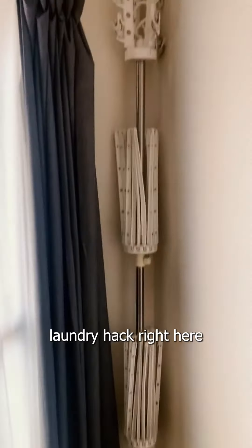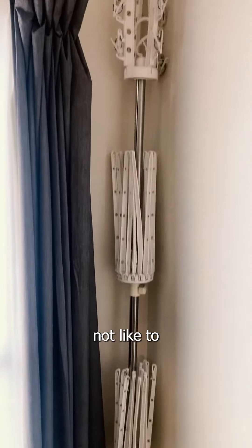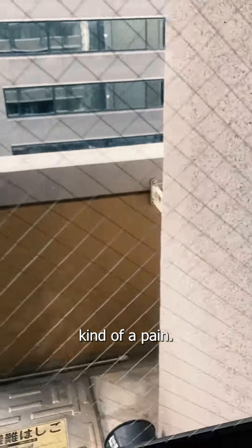We have our laundry rack right here, because Japan does not like clothes going in a dryer. They like to air dry, which is great for the environment but kind of a pain.